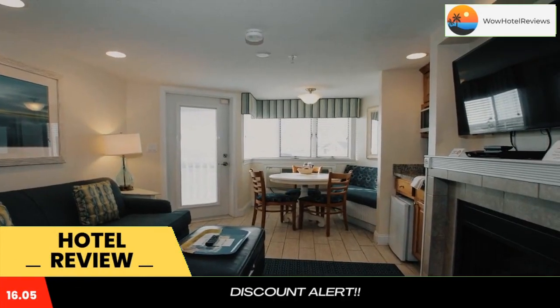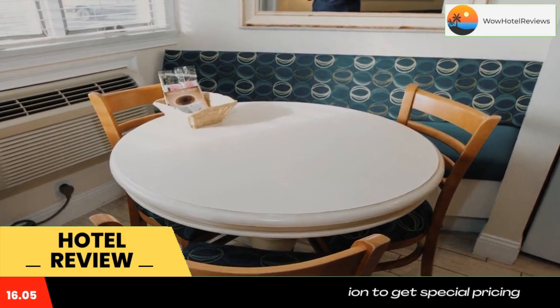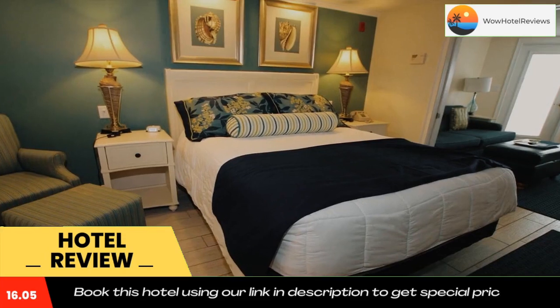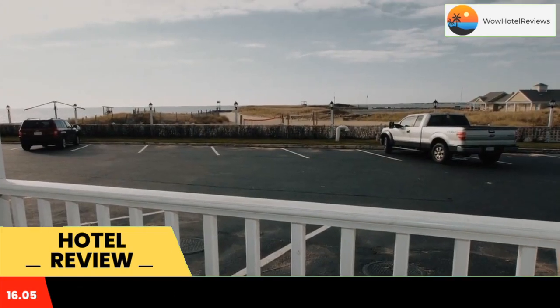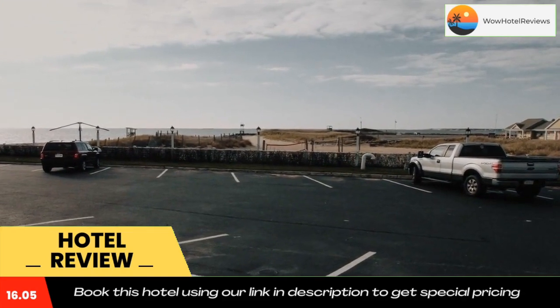Overlooking the Atlantic Ocean, this hotel is located on Smugglers Beach and offers free Wi-Fi and rooms equipped with two flat-screen TVs, a microwave, and a refrigerator. Glue Rock Golf Resort is four miles away. Rooms feature a seating area along with a work desk, a sofa bed, and coffee-making facilities.